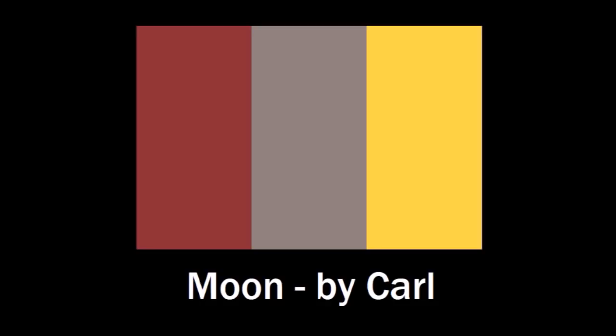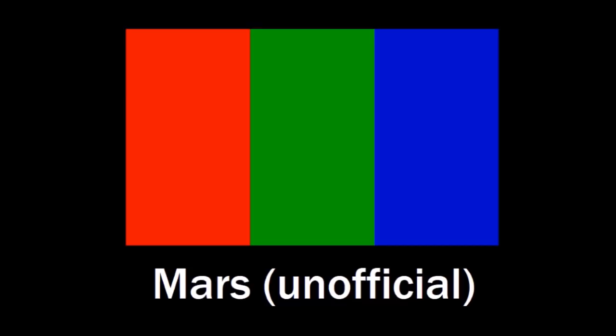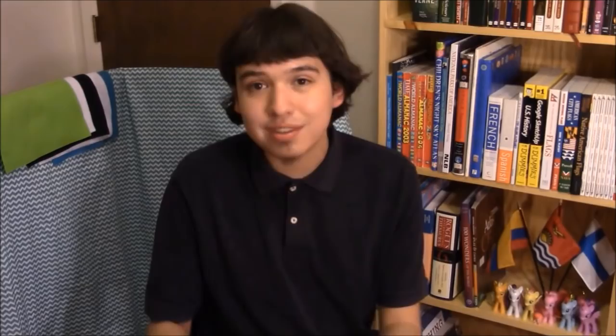Carl sent me this flag that he designed for the moon. He was partially inspired by the unofficial Mars flag being used by the Mars Society. The three colors Carl put on his flag are red, gray, and gold. The red represents the space race — a very intense period in lunar exploration. The gray represents the gray period we're going through now, because no one has been to the moon since 1972. The gold represents the bright future he sees in lunar exploration to come.